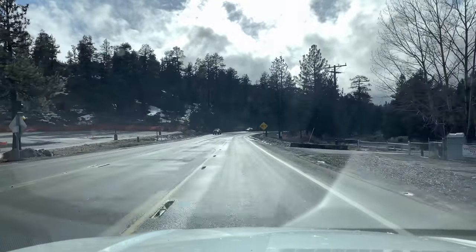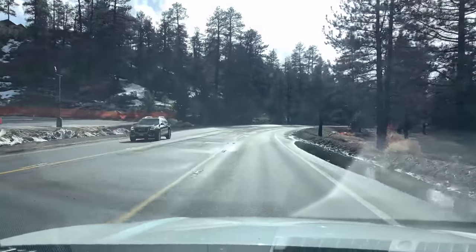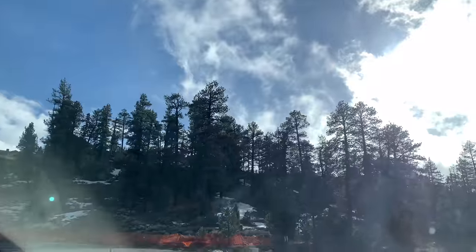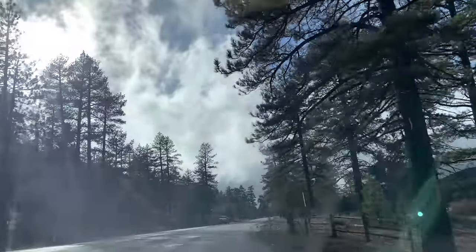What's up you guys, March 6, 2019. Just wanted you guys to check out the clouds, how they're kind of blown in. We got a little break, as you can see. This way is towards Big Bear Lake, straight ahead.